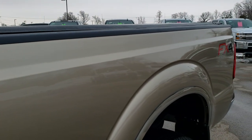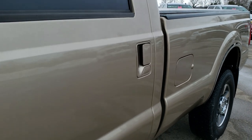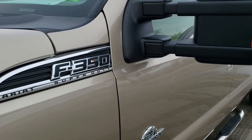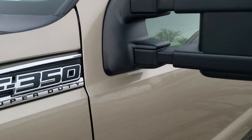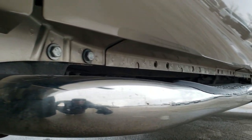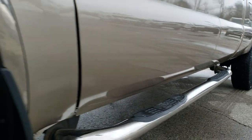The color on this one is Pale Adobe metallic. We shoot all of our videos in 1080p, 60 frames per second, so if you have HD capabilities on your computer, tablet or smartphone device, turn them on right now — because it is like you are right here looking at the truck with me. It's definitely your best way to see the quality and condition of this vehicle before seeing it in person.